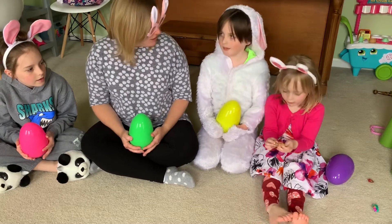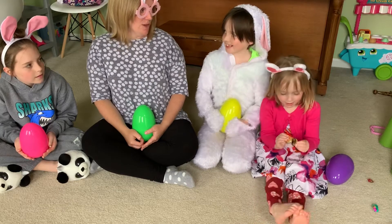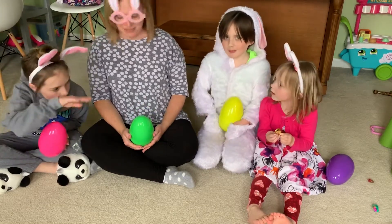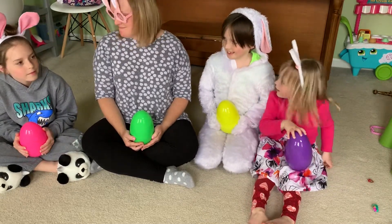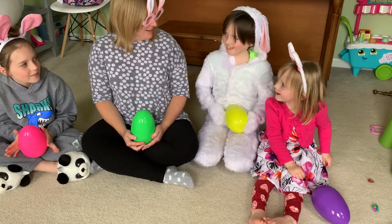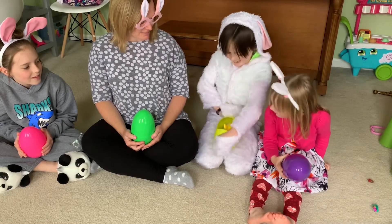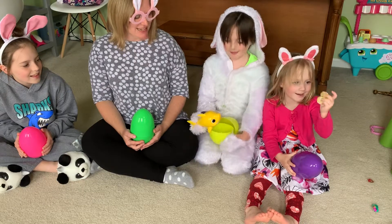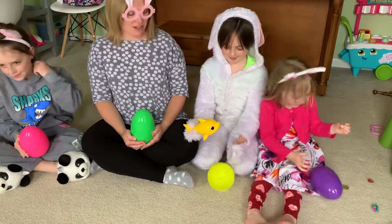Who wants to start? How about you, Easter Bunny? Give us some clues for what's in your egg. Easter Bunny: This one's in the sea and it's part of a song and it has a fin. Is it a shark? Let's see — it's Baby Shark from the song! It's a yellow baby shark.